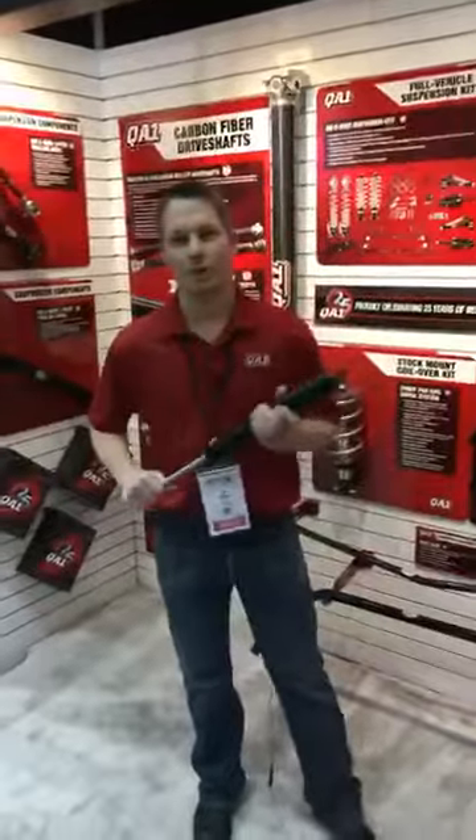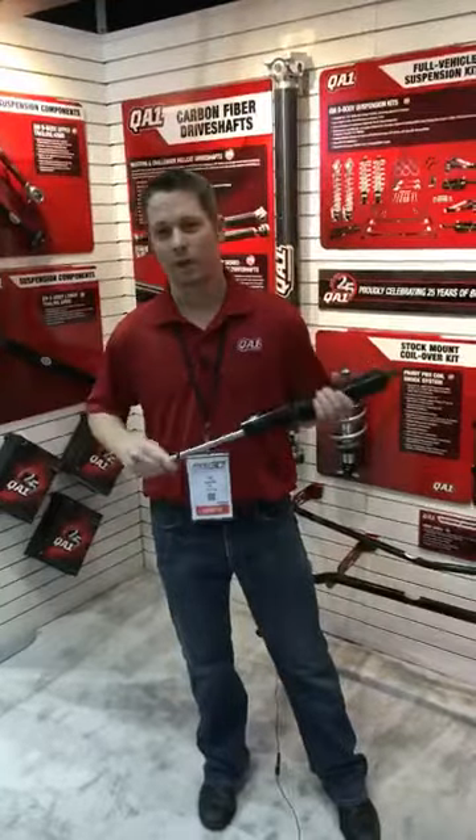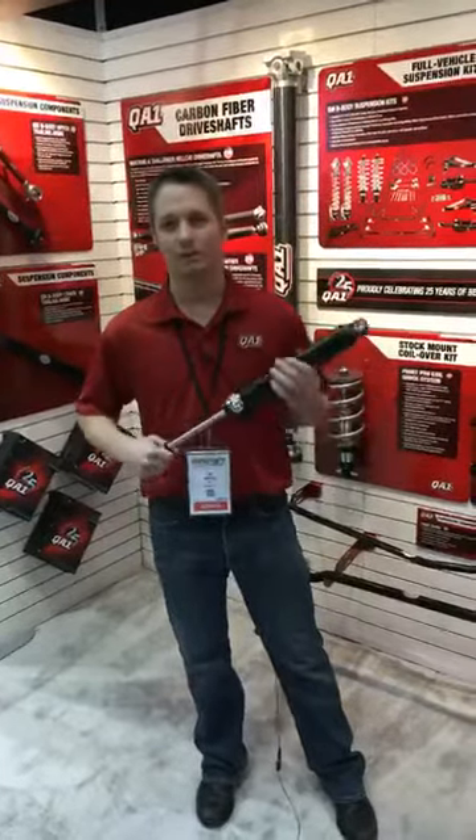Hi everyone, I'm Tim from QA1, here at the 2017 KRI Show at Indianapolis. Today I'd like to talk to you about one of our new CircoFact products. This is the new Gear 63 series here.